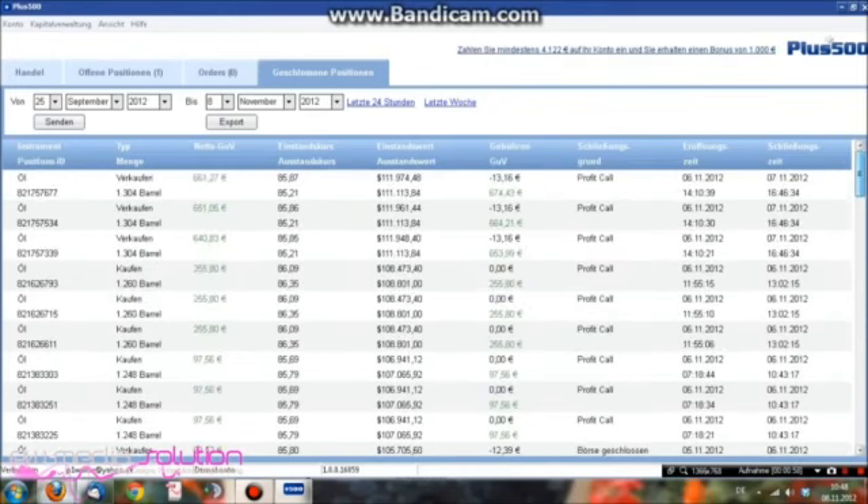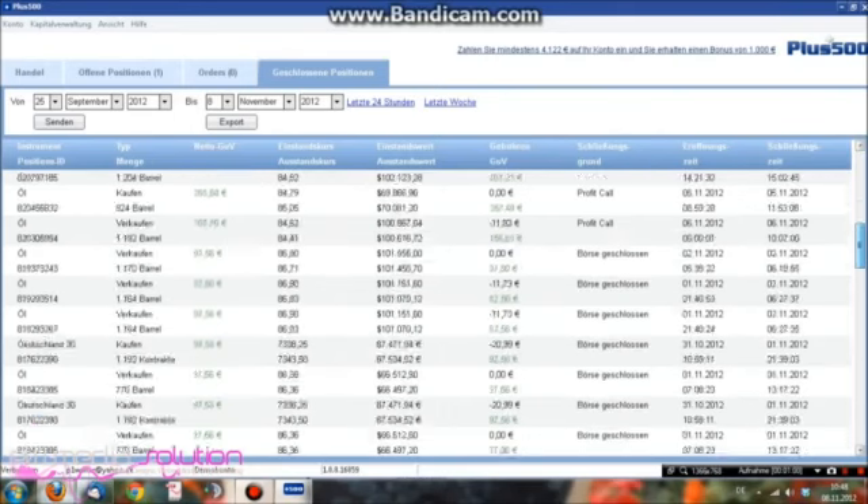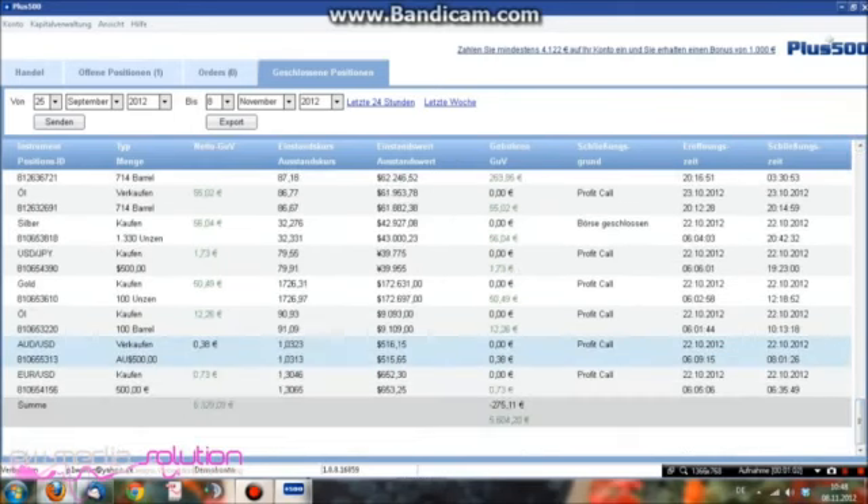Wie ihr seht, ich habe nur Öl gehandelt, alles grün. Habe gestern ungefähr über 1500 Euro plus gemacht, ja insgesamt 5600 Euro Umsatz, seitdem 25. September bis zum 8. November.